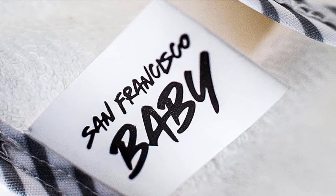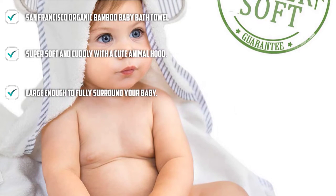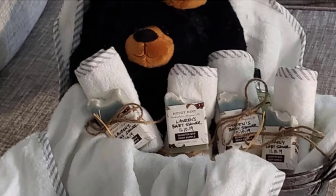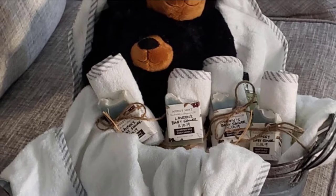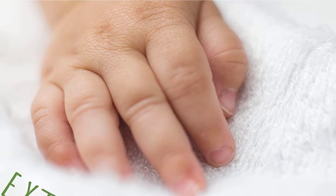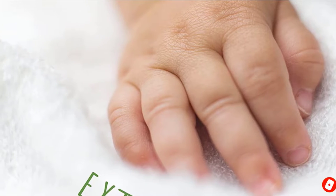Bamboo is naturally hypoallergenic and antibacterial, making it safer and gentler for newborns, infants, and toddlers. It also repels odors and is free of chemicals. By wrapping your little one in this towel, you'll protect their sensitive skin and keep them warm as they dry off. This towel will prevent further irritation if your baby has any skin concerns such as eczema or diaper rash. It measures 40 by 28 inches, has 500 grams per square meter, and features an adorable animal ear hood.